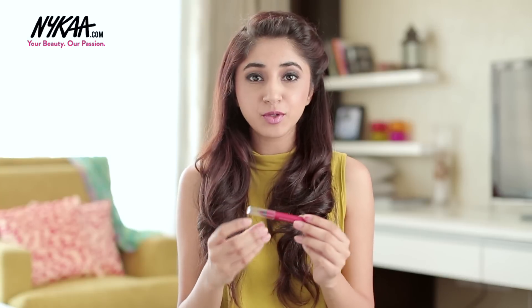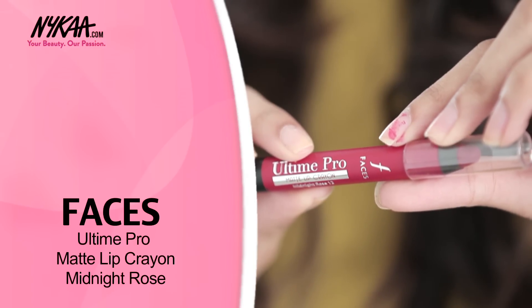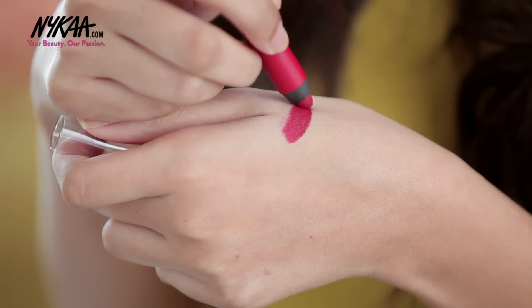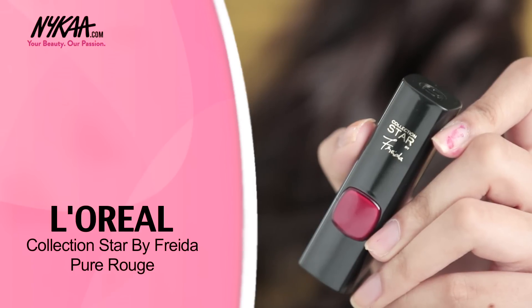The first lipstick I'm going to share with you today is the Faces' Ultime Pro Matte Lip Crayon in Midnight Rose. The second one is L'Oreal's Collection Star by Freda in the shade Pure Rouge.